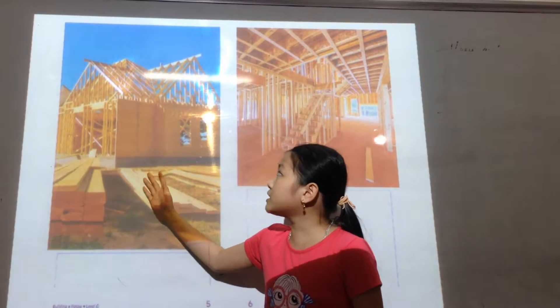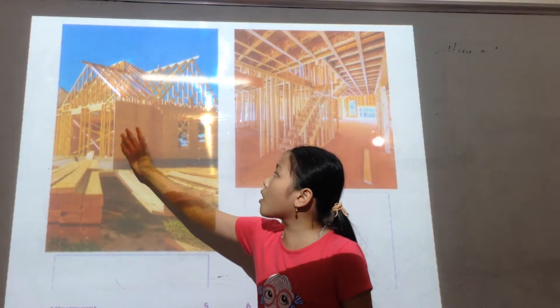Next, the builders add the floor, walls, and roof.